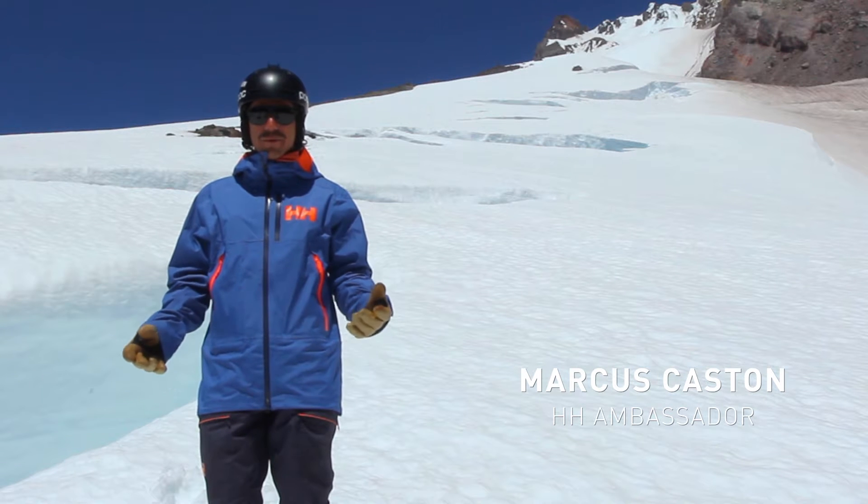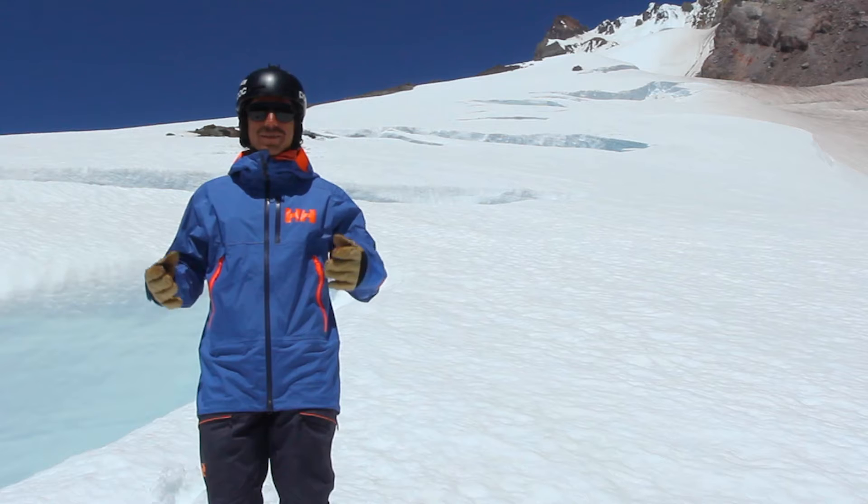What's up guys? I'm Marcus Kasten and today we're up here at Mount Hood skiing on this beautiful glacier.